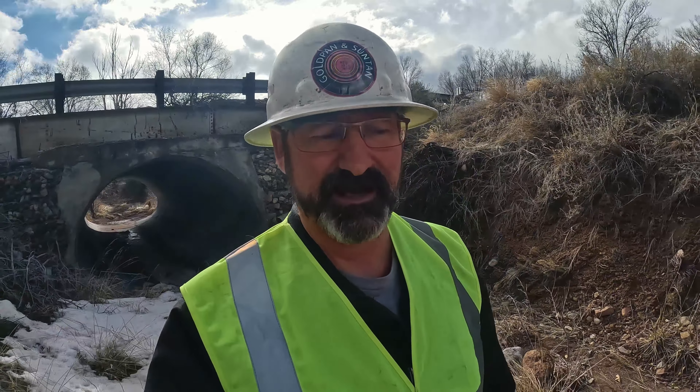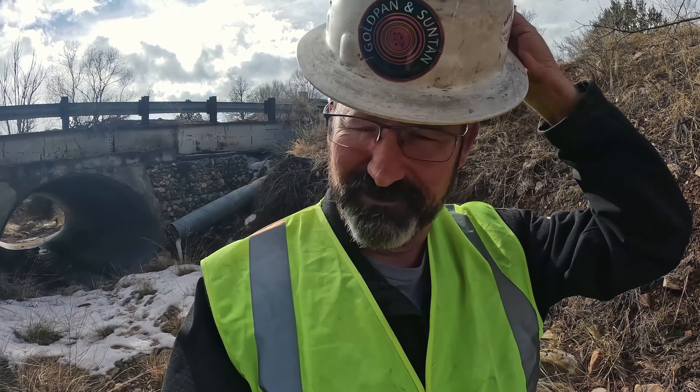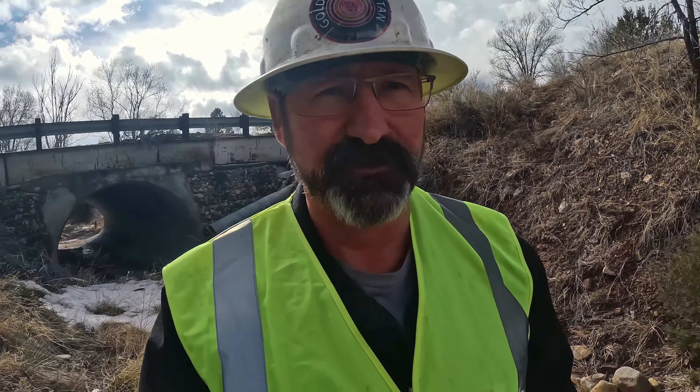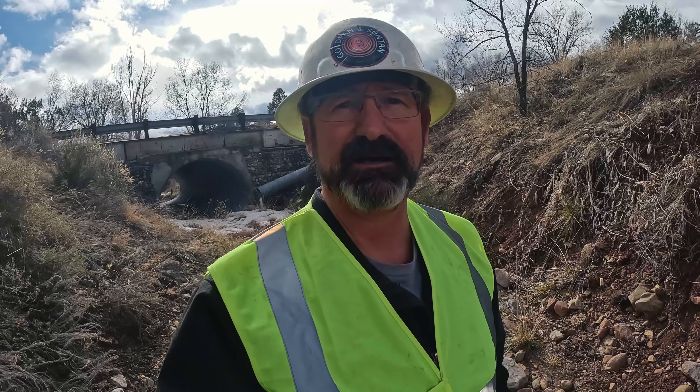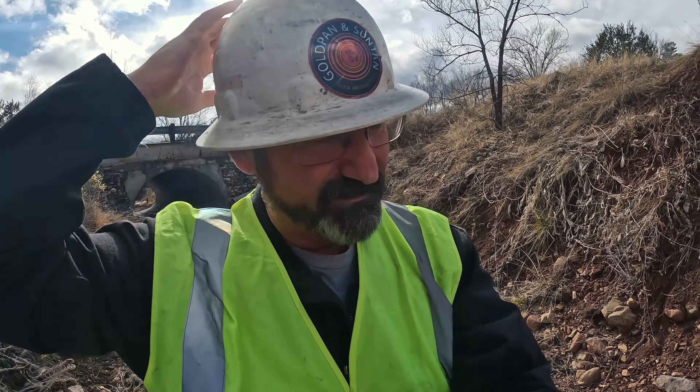Gold Pan Suntan's back. I'm out here looking at this road — it's a high traffic area, lots of cars coming and going all the time. I figured I'd dress up in uniform so maybe I wouldn't have people calling the police on me.